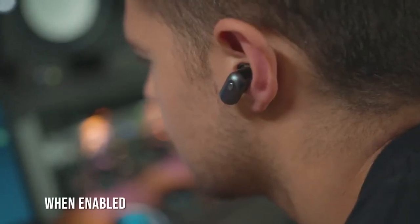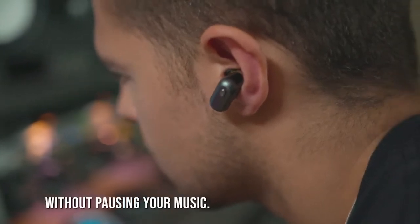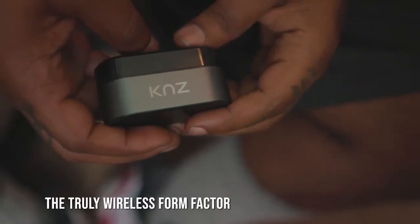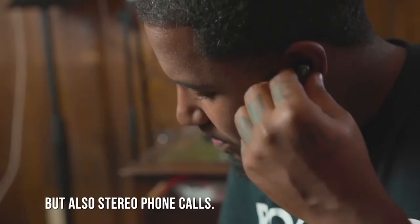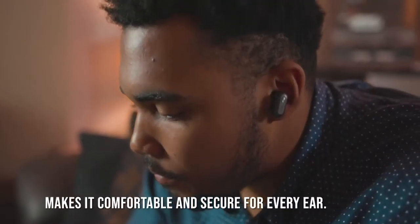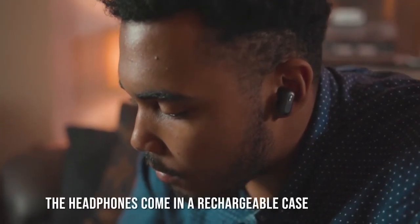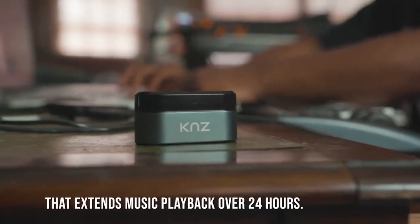Its Soundpass feature, when enabled, allows you to engage with the environment without pausing your music. The truly wireless form factor provides not only stereo music, but also stereo phone calls. Soundflux headphones' contemporary design makes them comfortable and secure for every ear. The headphones come in a rechargeable case that extends music playback over 24 hours.